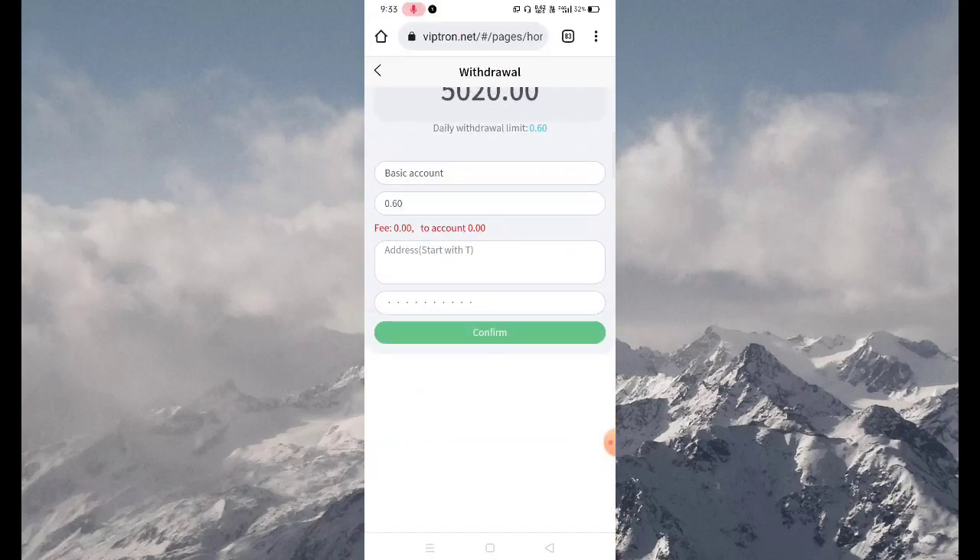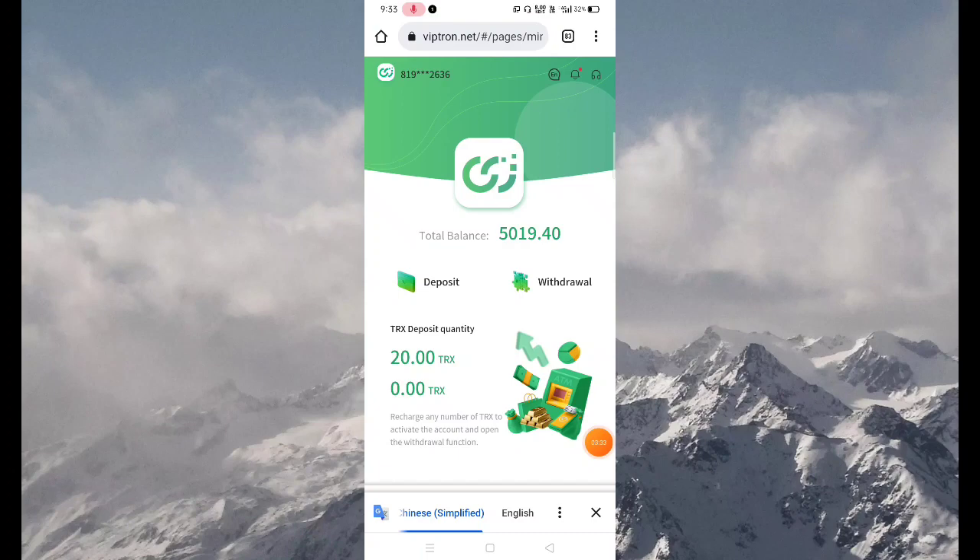Now copy this address, go back to the website, paste this address, and select the Confirm button. Now you can see my withdrawal is successful. If you really enjoyed this video, please like the video, press the bell icon, leave a comment, and subscribe to the channel so I can make new videos.